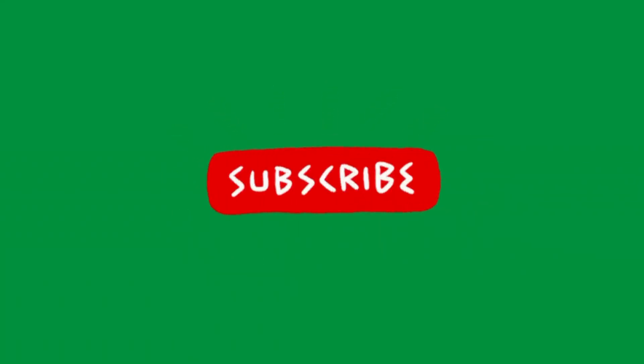If you enjoyed this video, be sure to hit that like button and subscribe for more captivating content. Until next time — yeehaw!